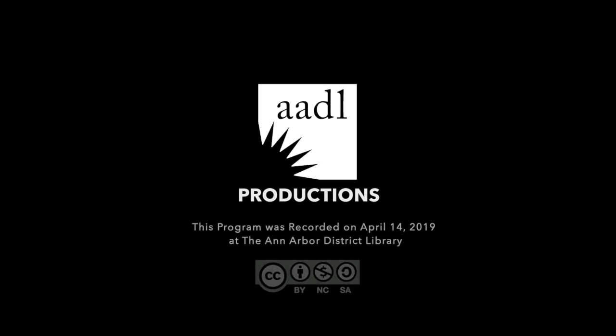This program was recorded on April 14, 2019 at the Ann Arbor District Library.